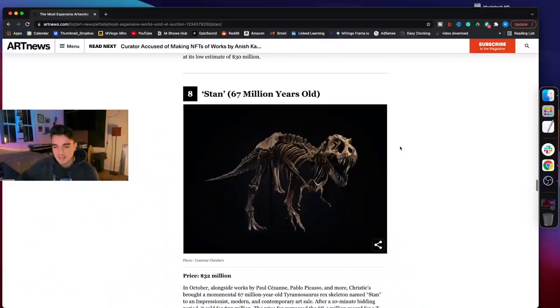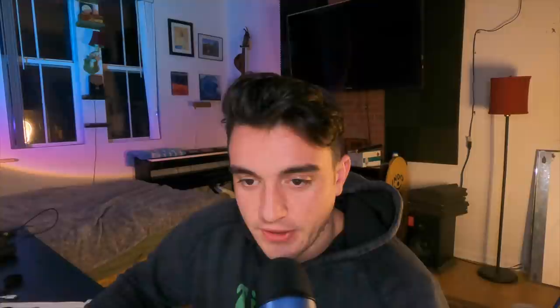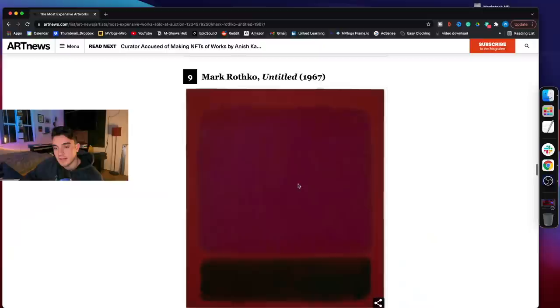If I sound bitter, it's because I am a little bit. Stan — 67 million years old. This is the actual T-Rex exhibit. Can we just address that Stan, a 67-million-year-old full skeleton of a T-Rex, is just $1 million more expensive than Mark Rothko's awful TV painting?